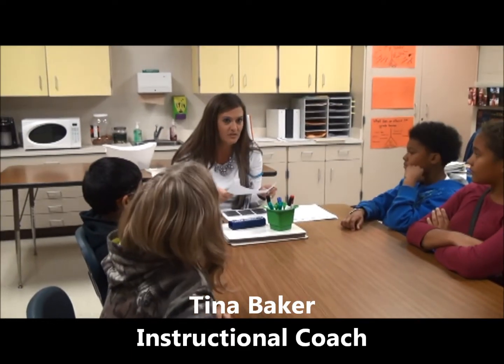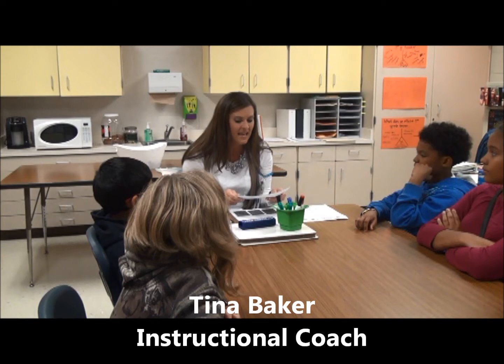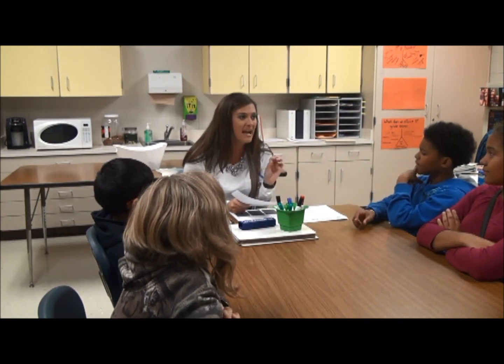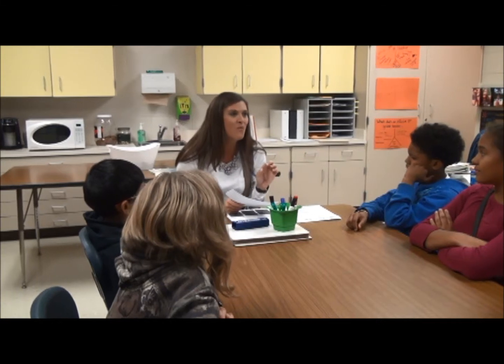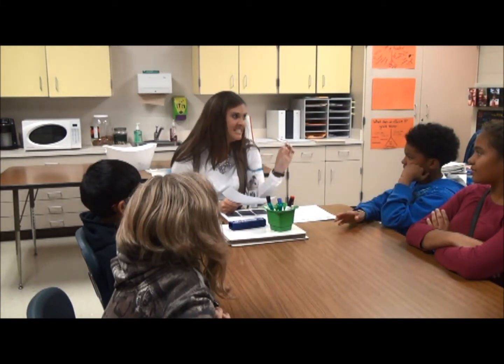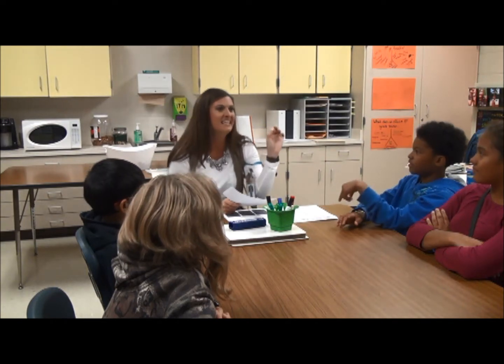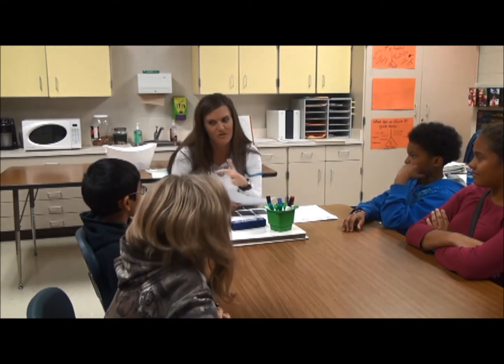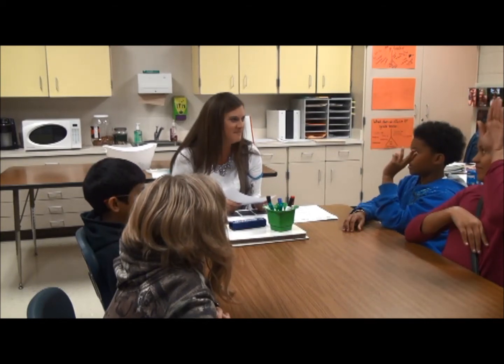Last night I went home and looked at your math assessments, and what I noticed is that some of you were having difficulty with six times seven, six times eight, six times nine. How many of you agree that those are the ones that trick you up the most?